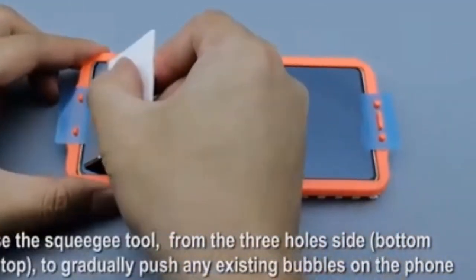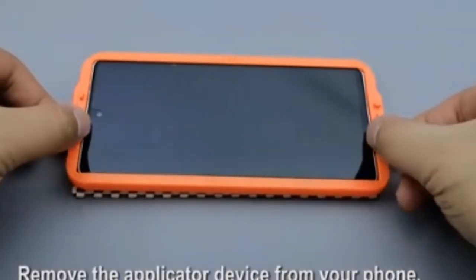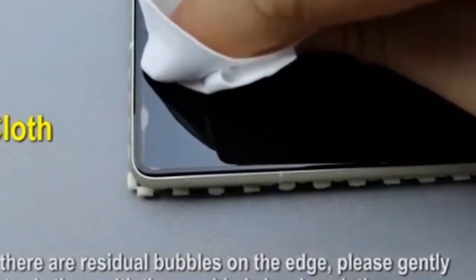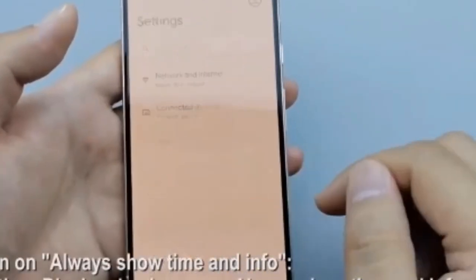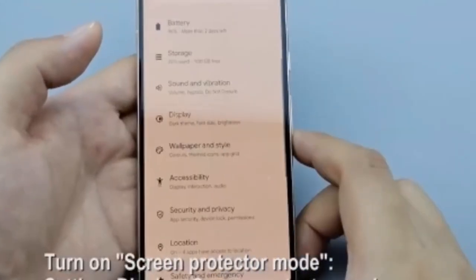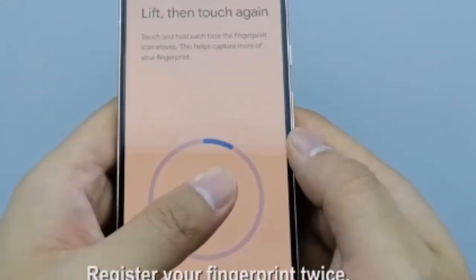The 0.23 millimeter thickness provides excellent anti-scratch protection without compromising functionality. It is compatible with the fingerprint sensor, though it's recommended to re-register your fingerprint after installation. The installation process is made easy with an included guidance frame, minimizing bubble formation. Additionally, this case-friendly screen protector doesn't cover the entire screen, allowing compatibility with most phone cases.